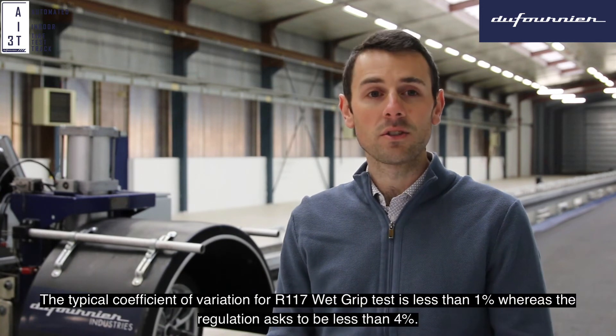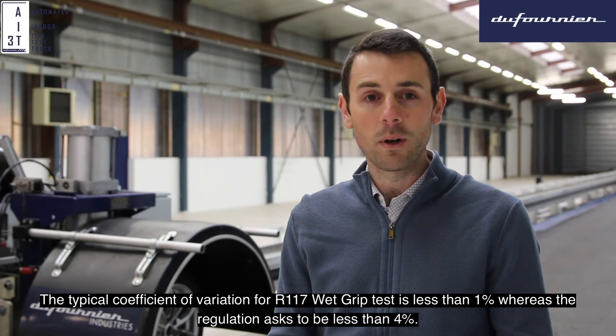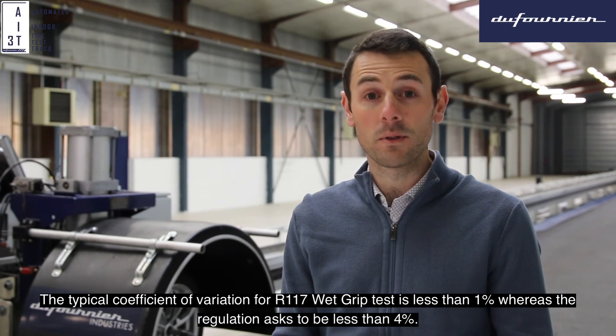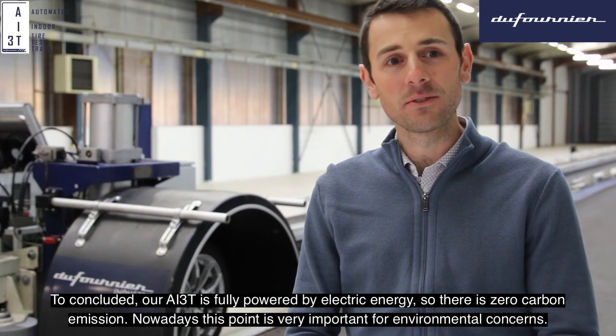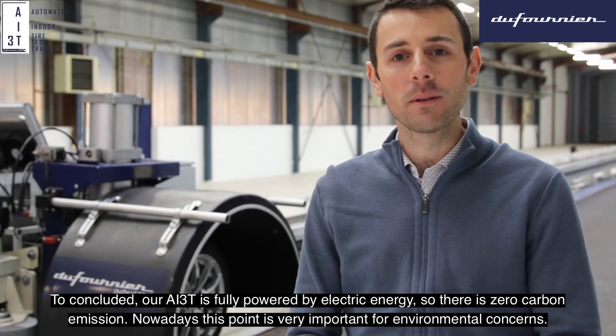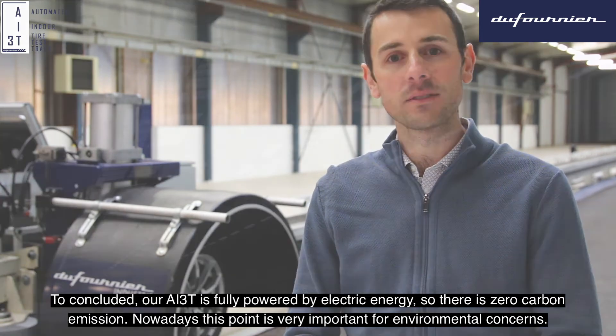The typical coefficient of variation for an R117 wet grip test is less than 1%, whereas the regulation asks to be less than 4%. To finish, AI3T is fully powered by electric energy, so it is zero carbon emission. Nowadays, this point is very important for environmental concerns.